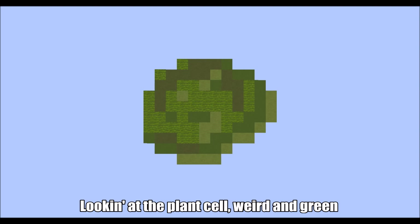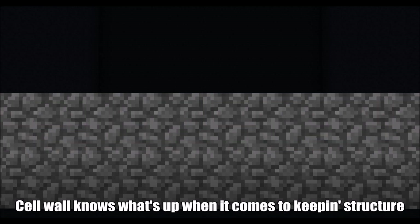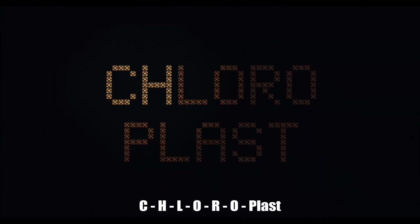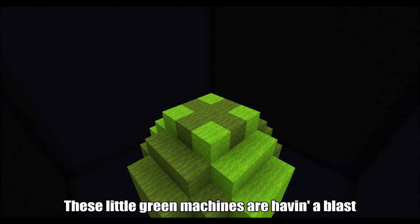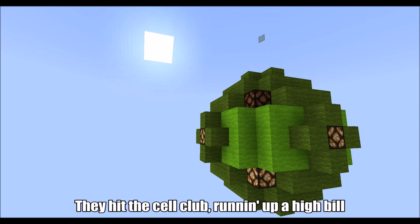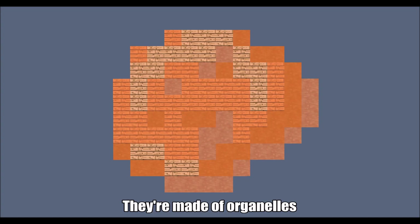Looking at the plant cell, weird and green — two more pieces, all it takes, you see. The cell wall knows what's up when it comes to keeping structure. Strong with cellulose, the cell can't get much tougher. C-H-L-O-R-O-Plasts — these little green machines are having a blast. Photosynthesize and fill the chlorophyll. They hit the cell close, running up a high bill. Cells, cells, they're made of organelles.